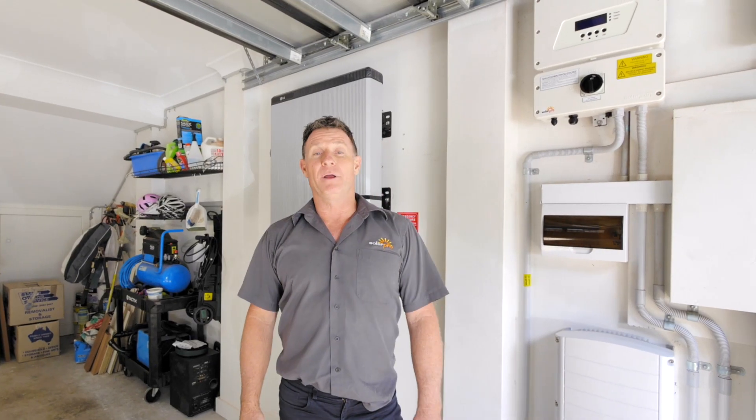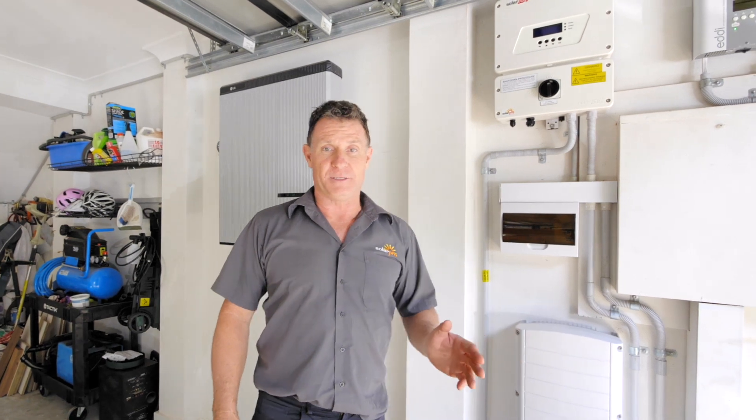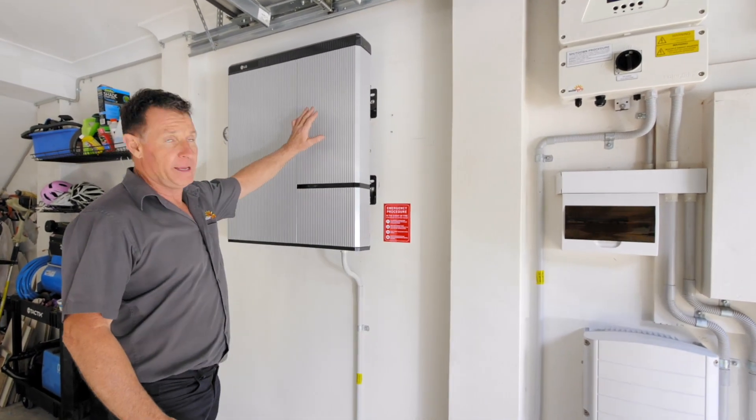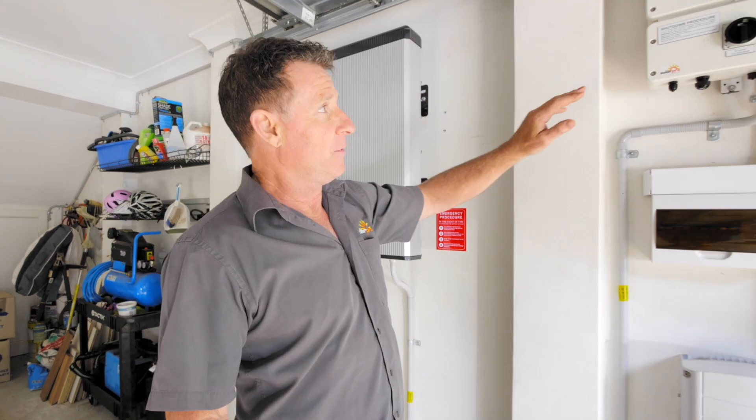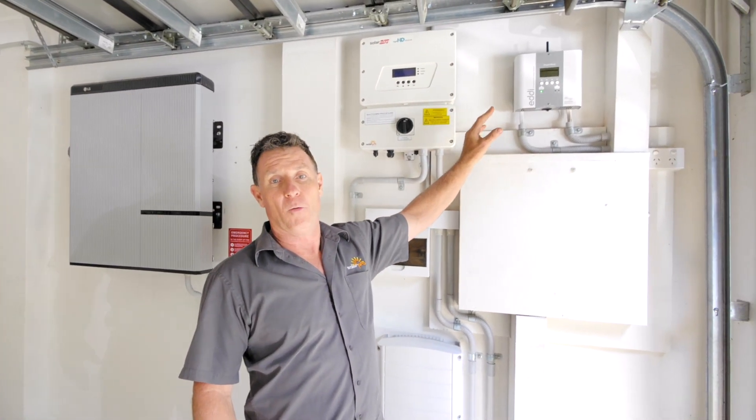Here we are in Wurrunga. We've installed a 10 kilowatt solar system recently with a 9.3 kilowatt hour LG Chem battery, and we've got an electric hot water control device.